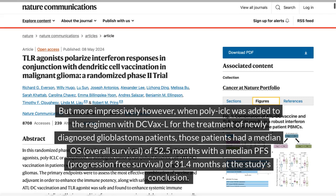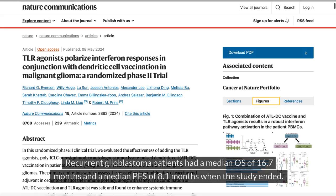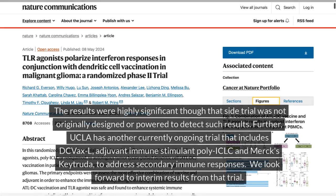When poly-ICLC was added to the regimen with DC VaxL for the treatment of newly diagnosed glioblastoma patients, those patients had a median OS overall survival of 52.5 months with a median PFS progression-free survival of 31.4 months at the study's conclusion. Recurrent glioblastoma patients had a median OS of 16.7 months and a median PFS of 8.1 months when the study ended. The results were highly significant, though that side trial was not originally designed or powered to detect such results.